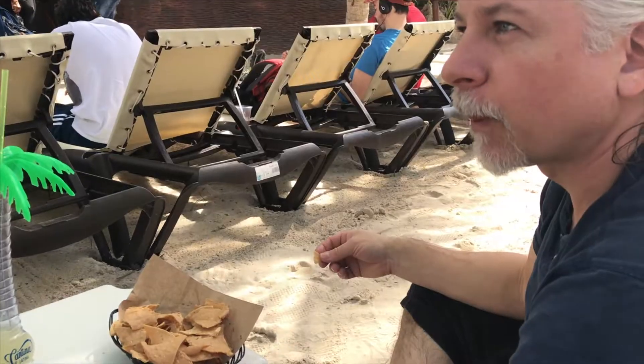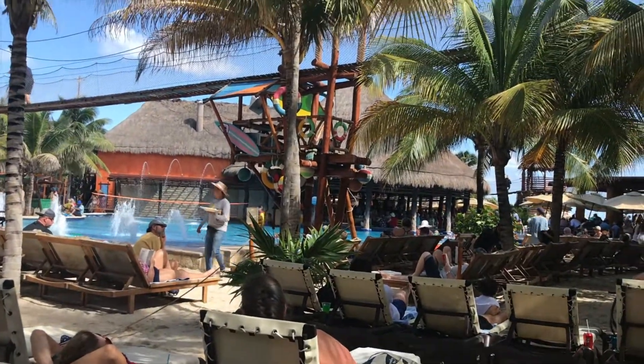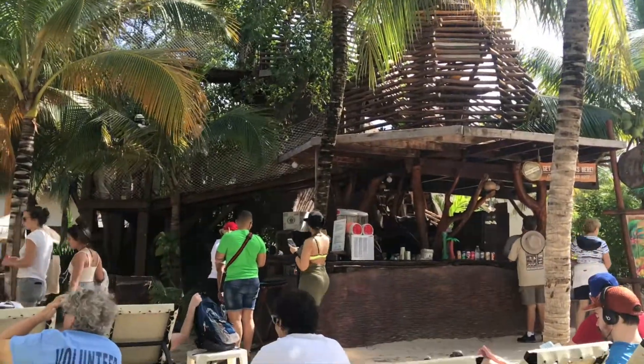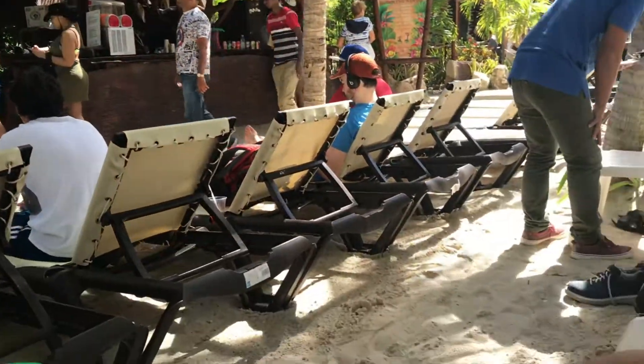We're in this lovely port — it's a beautiful port. The Costa Maya port has pools, but we're not going to swim; it's a little chilly, not really swim weather. Are you happy to be here? Yes, I'm enjoying being in Costa Maya — it's beautiful, it's sunny, nice breeze.